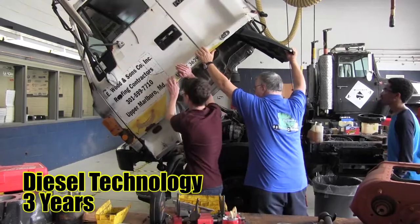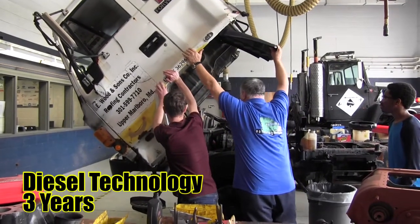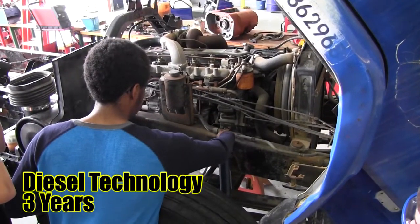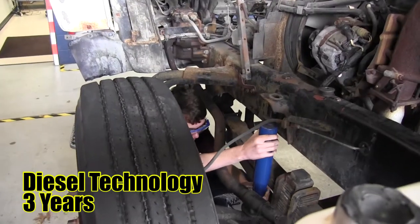Diesel Technology. This program introduces students to heavy duty diesel powered vehicles and equipment. Students learn by using a wide variety of equipment to perform diagnostics.